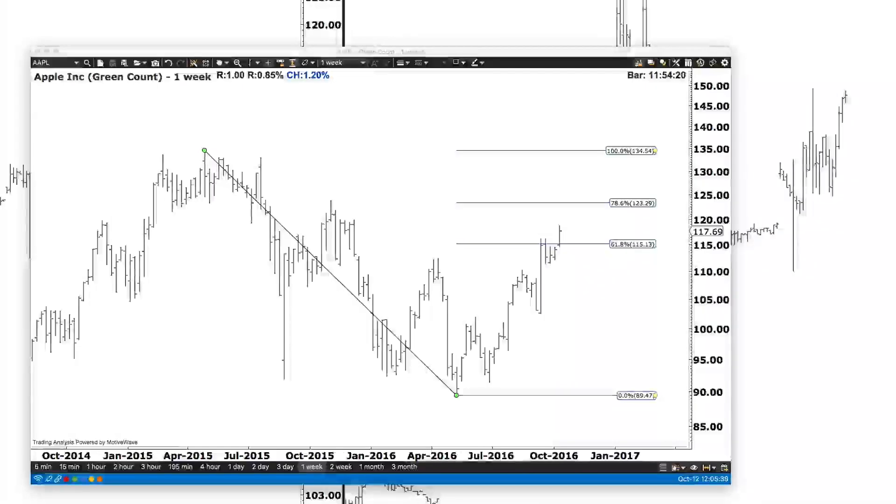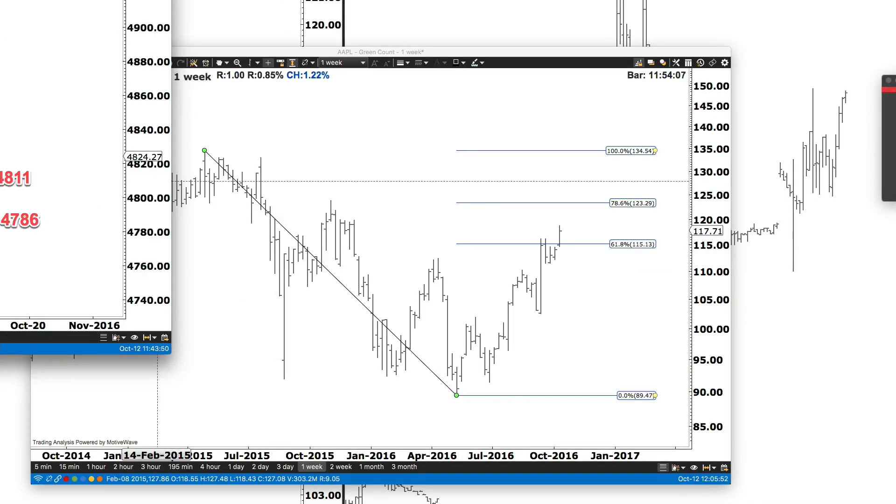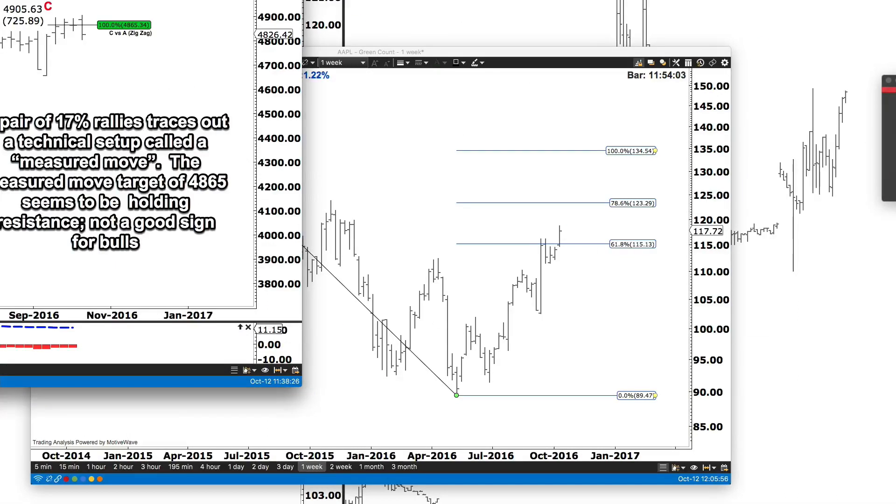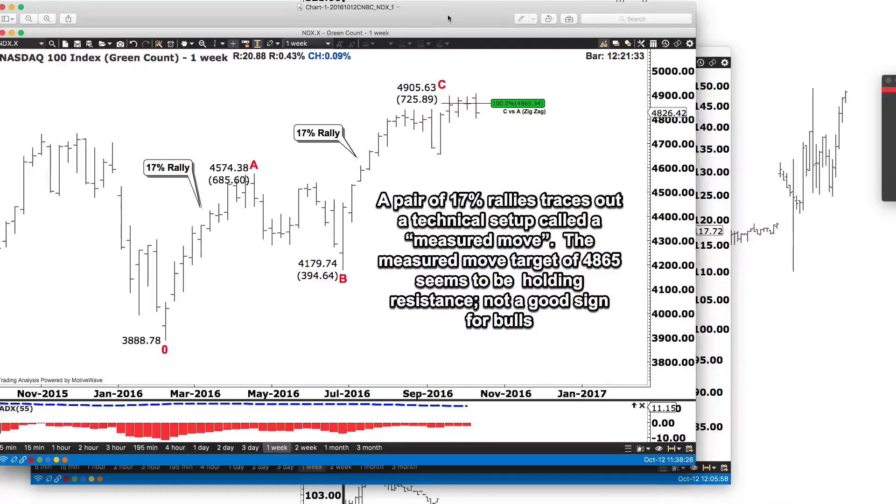Traders, Todd here. Just want to do a quick look at what I'm sending CNBC for today's Fast Money appearance. I'm going to take you through the narrative and show you what I'm looking at here. Some of this will be familiar, some of it won't.